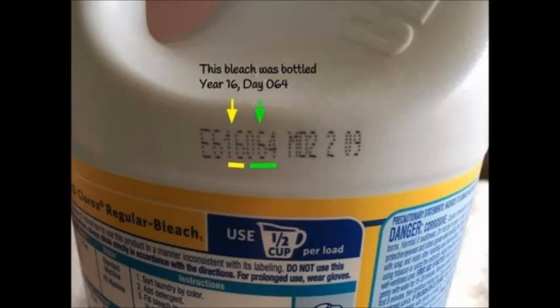Bleach does still whiten clothes for quite some time. If it's older than a year or has been stored in a really warm area and it starts to lose its bleach smell, it's probably not going to be as good at whitening clothes, but definitely use older stuff for your laundry. The question comes down to what do you store for preps in the event of a disaster that's going to last long term?